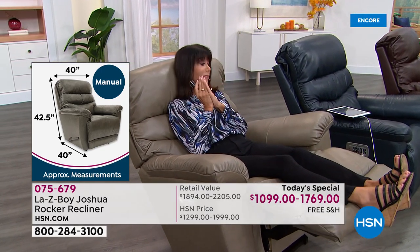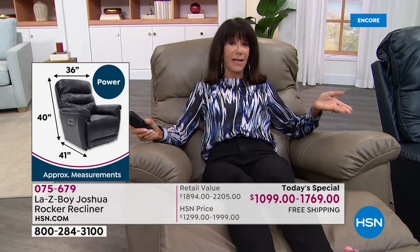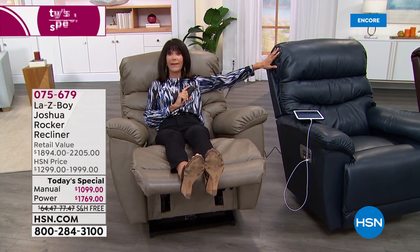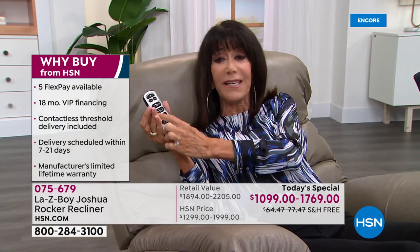We are very busy already. In the taupe power XR there are only 120 remaining - that's for the entire country. In the navy power there are 120 left; 95 in the manual. The power is the most popular. Think about this: in as little as seven days this could be in your home, versus going to La-Z-Boy to buy a customizable chair and waiting five to nine months. This wireless remote individually adjusts the footrest, headrest, lumbar support, and back of the chair. Hit the home button and it all comes right back.